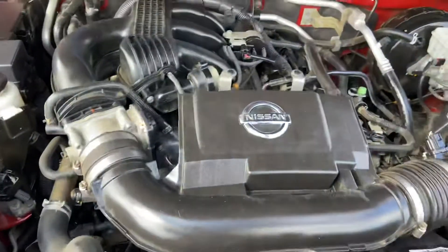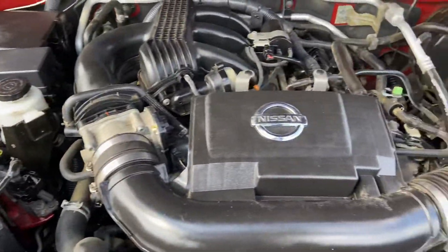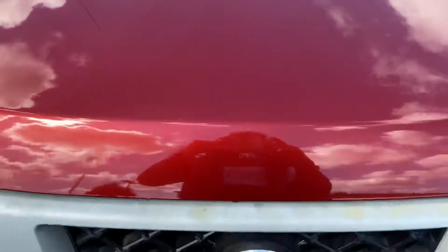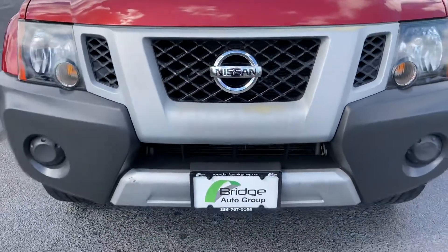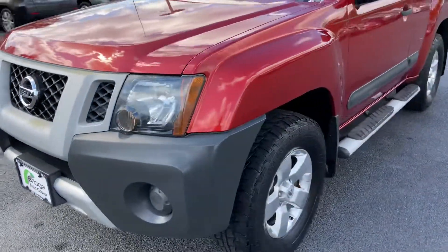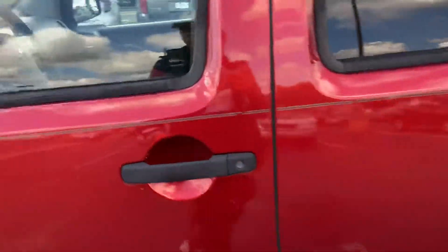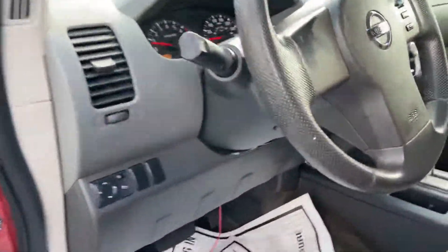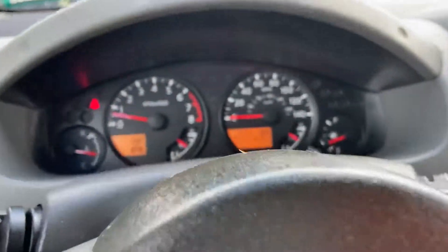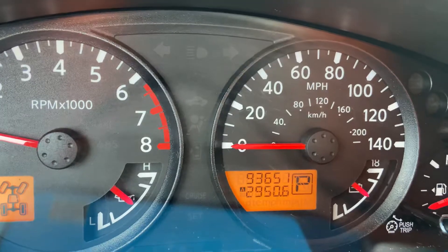Here's the engine bay. This vehicle has 93,651 miles.